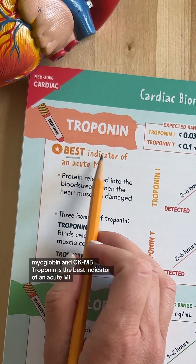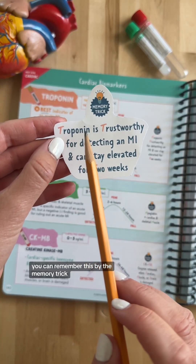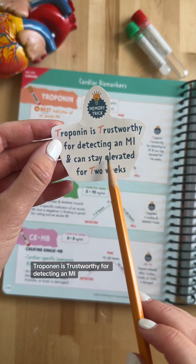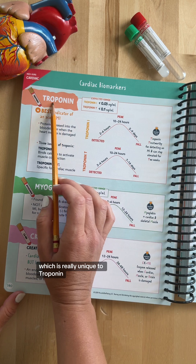Troponin is the best indicator of an acute MI. You can remember this by the memory trick: troponin is trustworthy for detecting an MI, and it can stay elevated for up to two weeks, which is really unique to troponin.